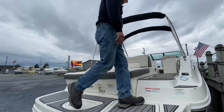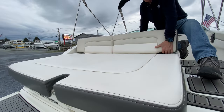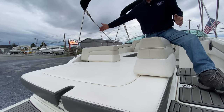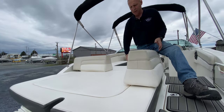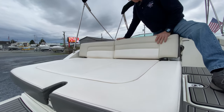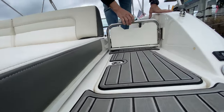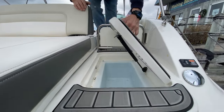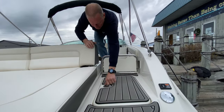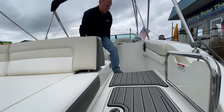Both of your stern backrests have dual purpose — they can hinge to the side, both of them, so you can have facing lounges. It has the cruiser entryway with the back gate, able to close up with a built-in cooler tub.